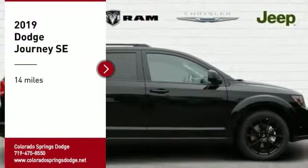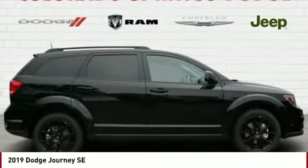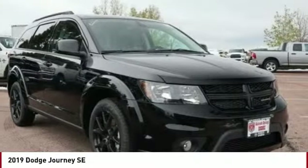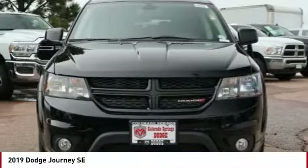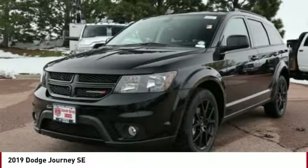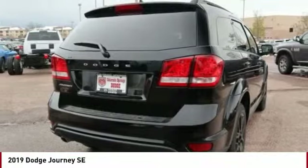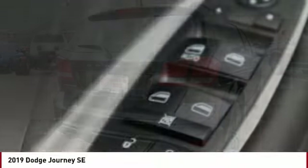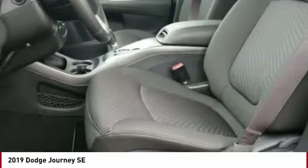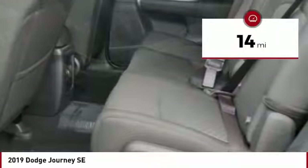Stop by and take a look at the 2019 Journey. Dodge Journey combines the practicality of an SUV with the comfort of a car, all while boasting a style all its own. The Journey's optional third row seat, along with innovative features like a chilled beverage cooler and in-floor storage bins, make it a good and affordable alternative to a traditional minivan. This vehicle has less than 100 miles.